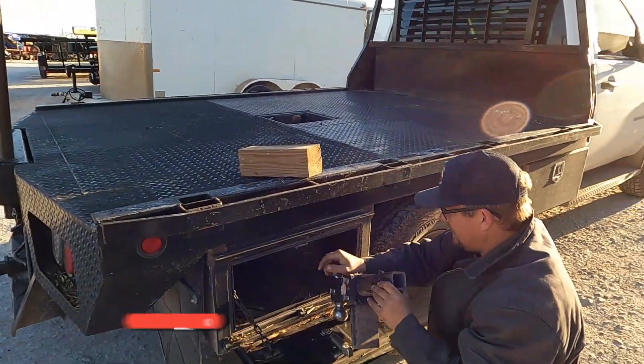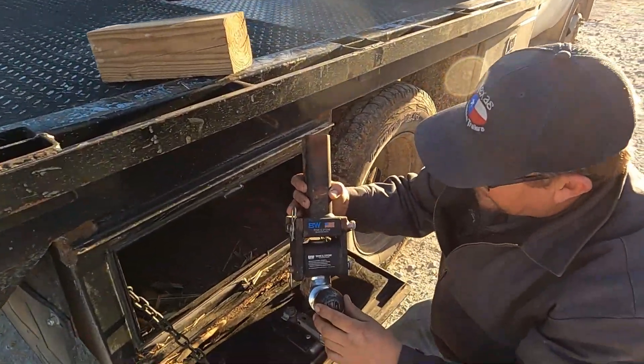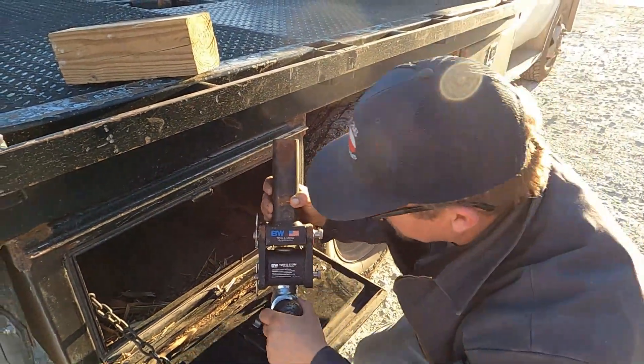There it is — the B&W Tow and Stow. I bet this thing will work for us. Let's try it out.